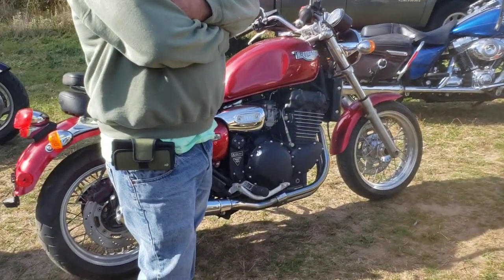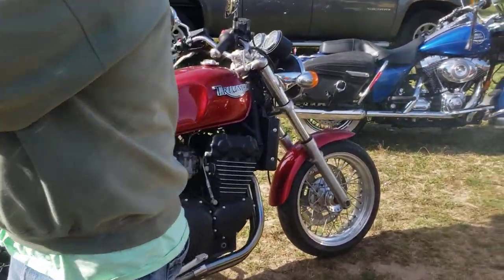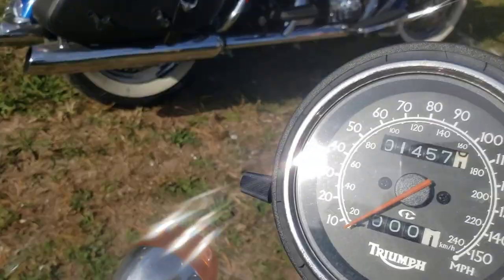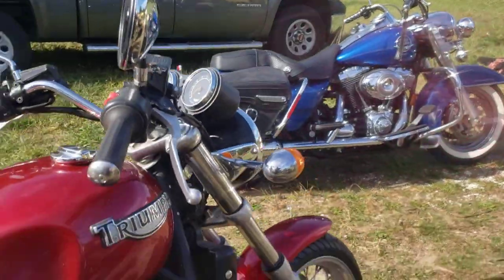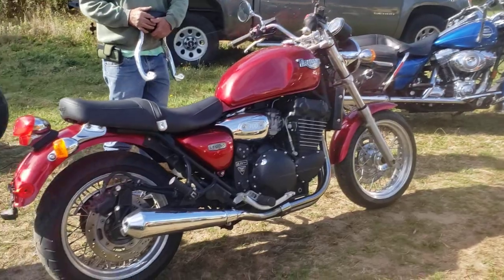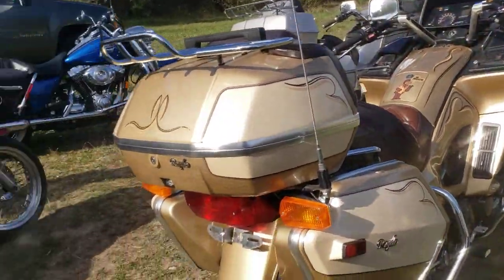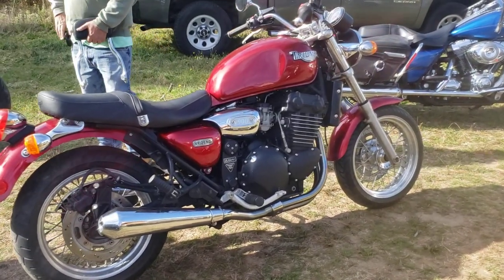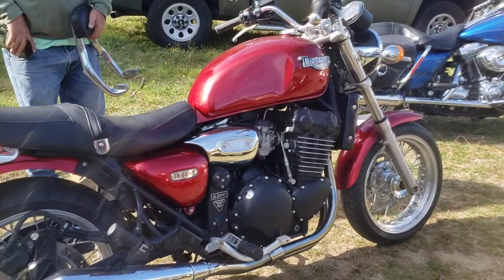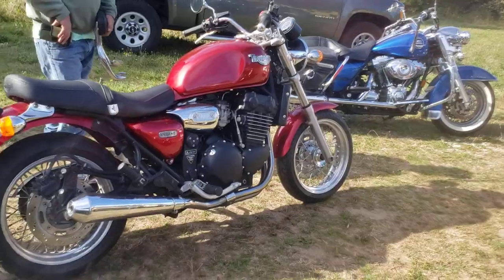Now we've got a Triumph Legend, '99, with 1,457 original miles on this one. We had this one running yesterday — really cool piece. All these will go through our shop, through the normal super-rotisserie detail cleaning top to bottom. He's got so many bikes, they just need a little bit of love, cosmetic polishing and primping. But because Sill has gone through them, they're all good bikes.